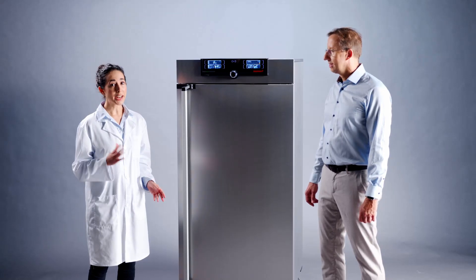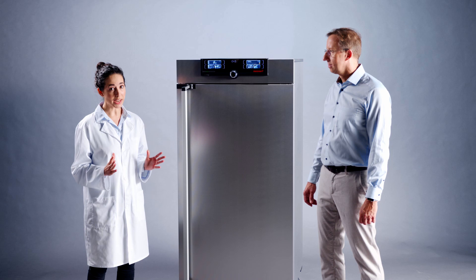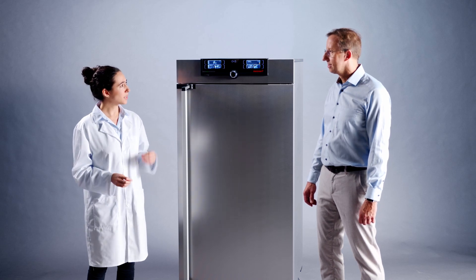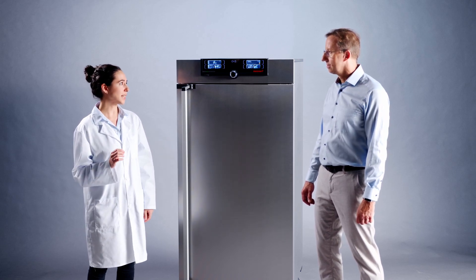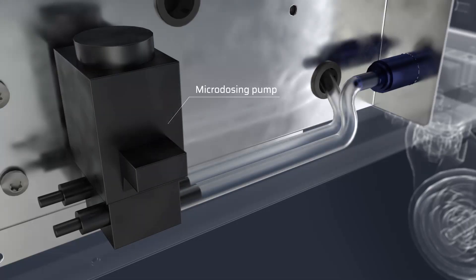The precise and reliable function of the device over a long period of time is decisive for me. But to get the full picture, it is also important to precisely set the humidity value. The new MEMMERT microdosing pump brings your climatic chamber to the exact moisture you need for your long-term test.